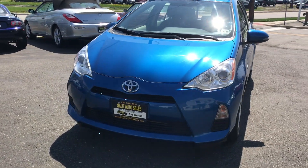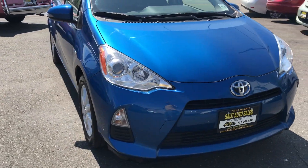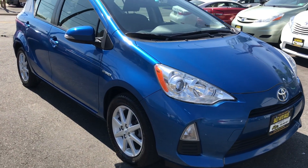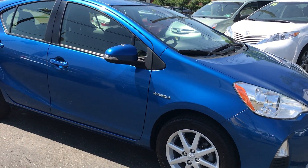Thank you for taking some time out of your day to watch my video, I do appreciate it. So I won't take up any more time — let's get started. I am showing you a 2014 Toyota Prius C.